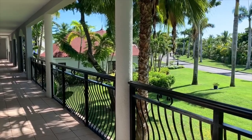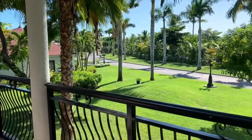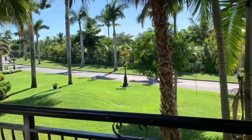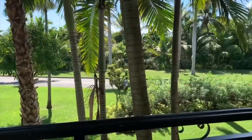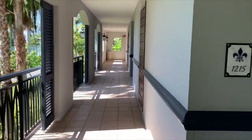I am so excited to show you my room number 1215 in the French Village of Beaches Resort in Turks and Caicos. Check out this amazing view. Now are you ready for this? Let's go in. Right off the bat, once you settle into Beaches Resort, they will escort you directly to your room and lead the way so that you don't get lost.